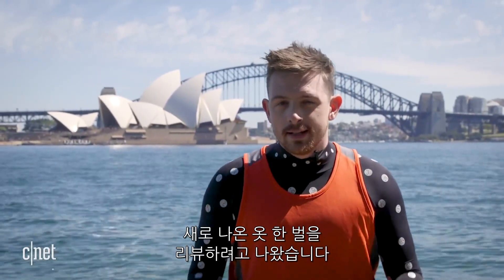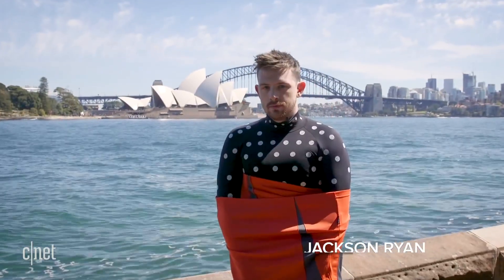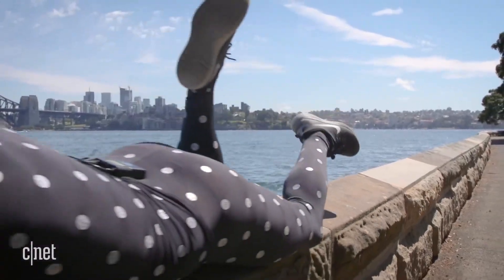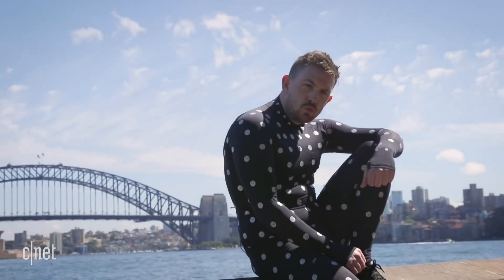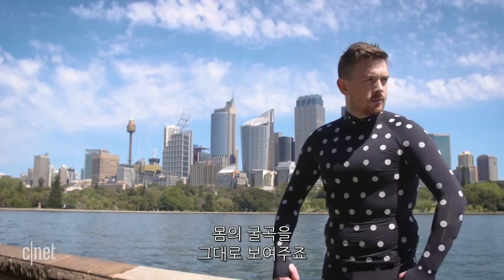G'day! I'm here in sunny Sydney Harbour to test out a brand new piece of kit that's looking set to shake up the fashion industry. This is the Zozo suit. As you can see, this very, very skin-tight two-piece shows off all my curves and, to be honest, my beautiful doughnut and coffee-filled gut.